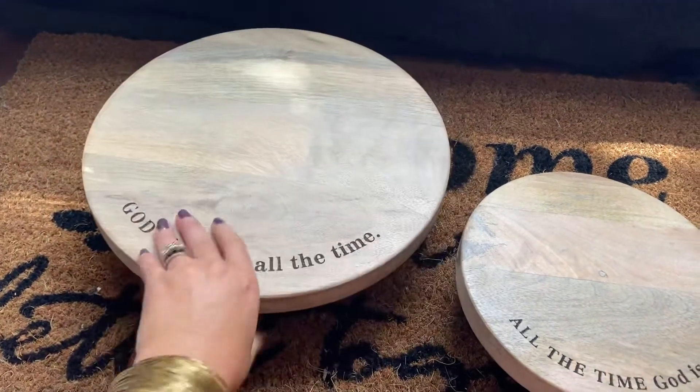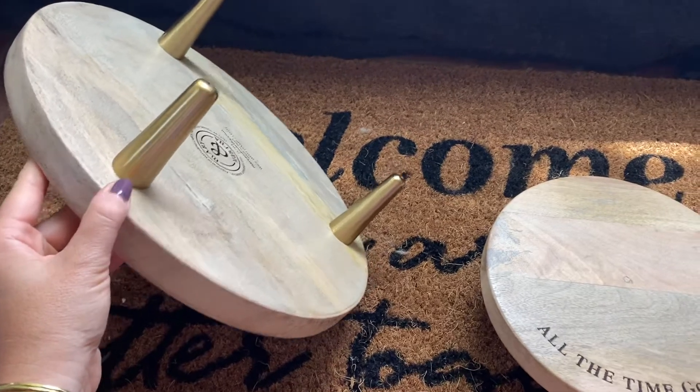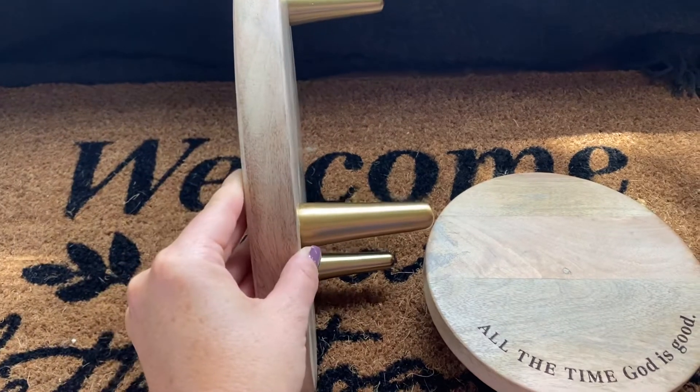So you can see we've got our wood — it's a lighter wood here which is beautiful. This gorgeous mango wood, and then the bottom here are these gold stand feet that are incredibly solid. You can see how thick that wood is.